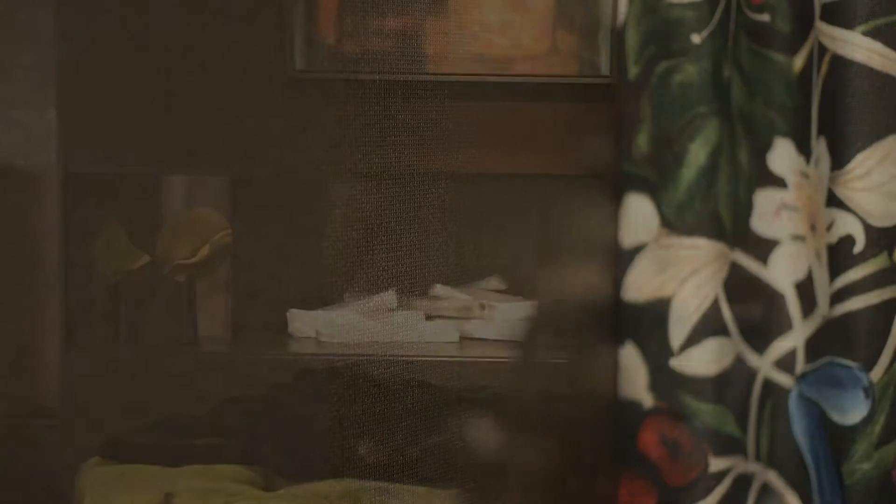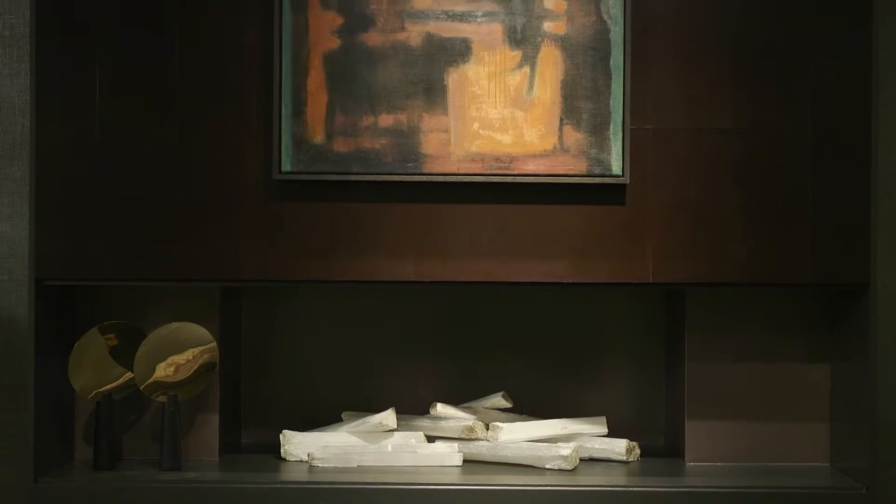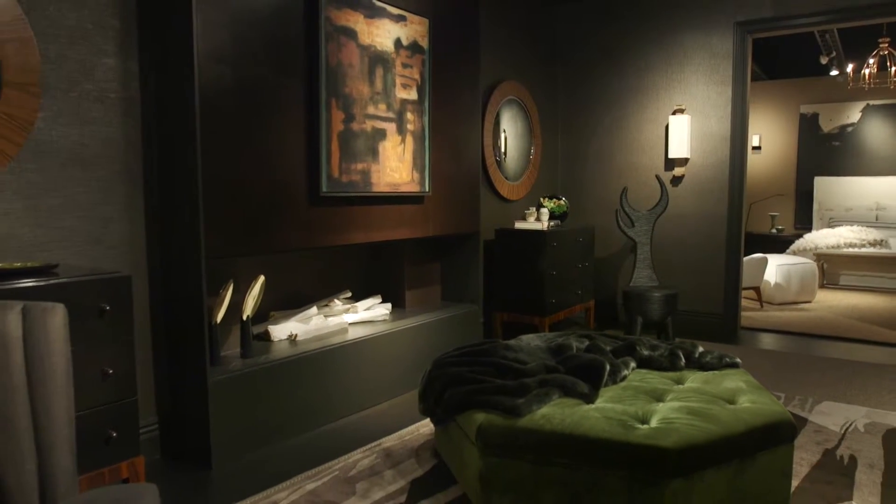The wallpaper is from Maya Romanoff. The fireplace was an existing piece. We clad the surround in a leather tile from Edelman, which just created a dramatic backdrop to the art, which is from Richard Norton Gallery.